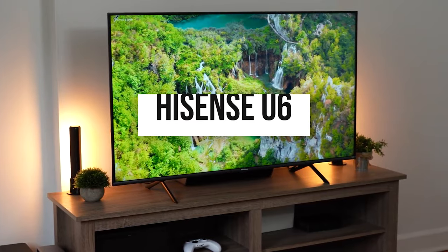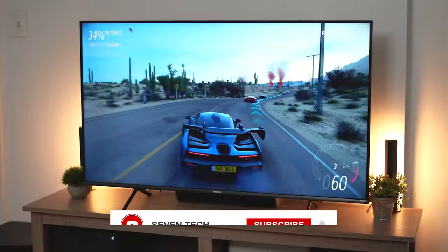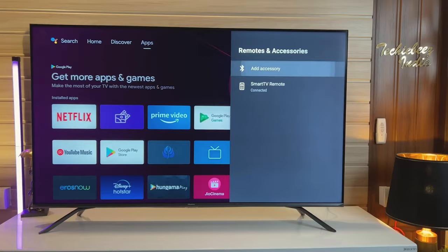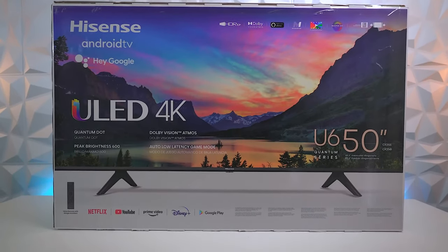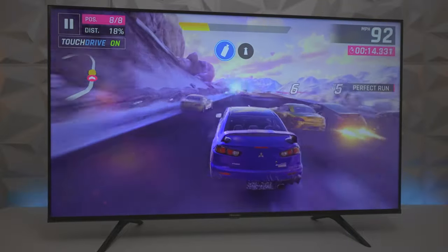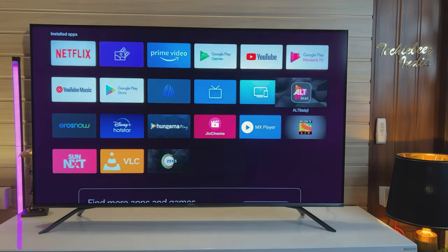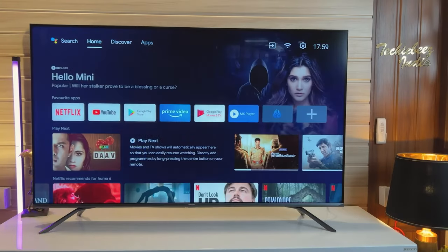Number 5: Hisense U6. The Hisense U6 is a ULED 4K TV that offers excellent value for the money. With impressive image quality, gaming performance, and smart TV features, it's a top choice for both movie enthusiasts and gamers. The U6's standout feature is its exceptional image quality. Thanks to its ULED panel and local dimming, it delivers deep blacks, vibrant colors, and a wide color gamut, making it perfect for HDR content and displaying details in shadows and highlights with realism. For movie lovers, the U6's deep blacks and vibrant colors create an immersive experience, particularly in dark scenes and action movies.